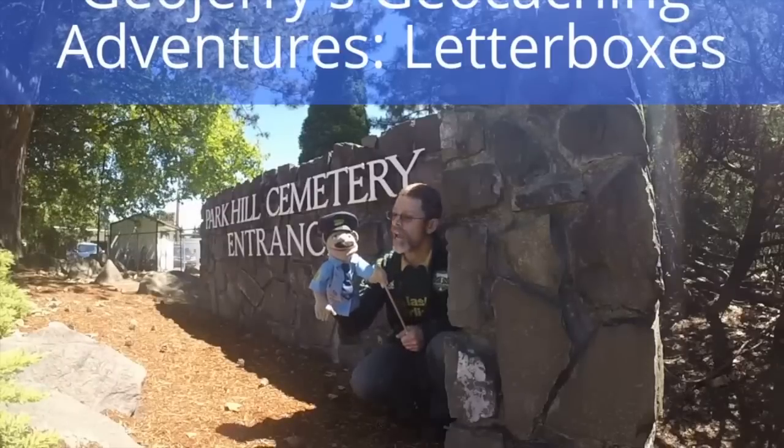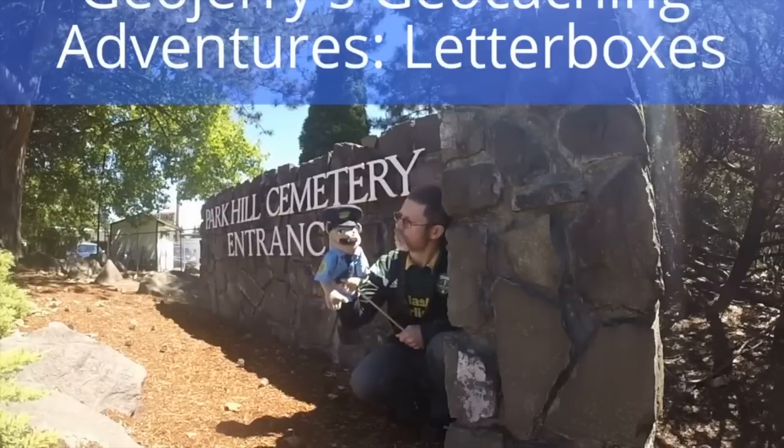Hi everybody, I'm Johnny Cash, and today we are going after a letterbox hybrid geocache. Hey everybody, it's team Pugach. I'm Erin, and my geoname is Erin the Victorious. Christine here, aka Bay Area Knitter, and I'm here with my daughter. Chris here, aka Zillacloud. Hey, it's Kenny. I'm Shimmerner18. Hey, this is GeoJerry, and this is Old Star Preferred Blue.